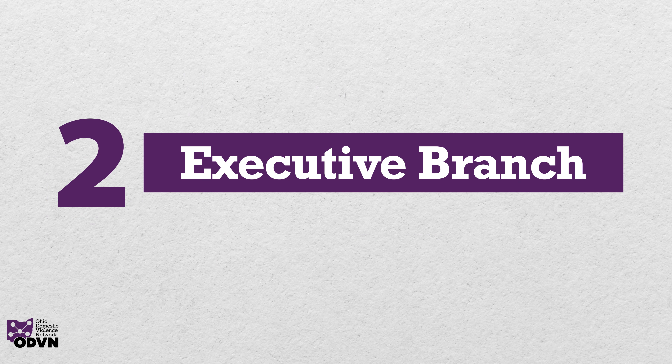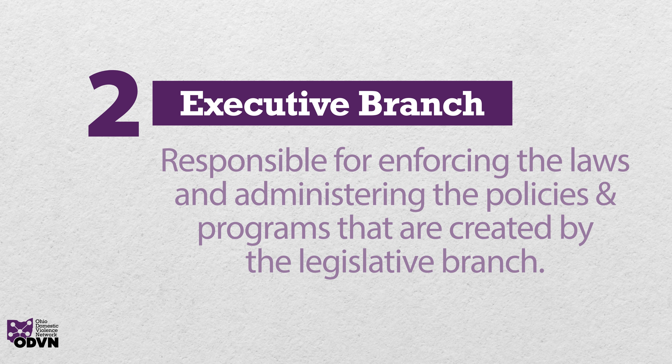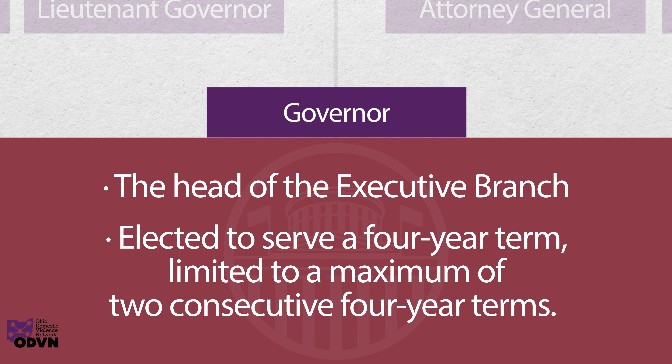The executive branch is responsible for enforcing the laws and administering the policies and programs that are created by the legislative branch. The governor is the head of this branch and is elected to serve a four-year term, limited to a maximum of two consecutive four-year terms.